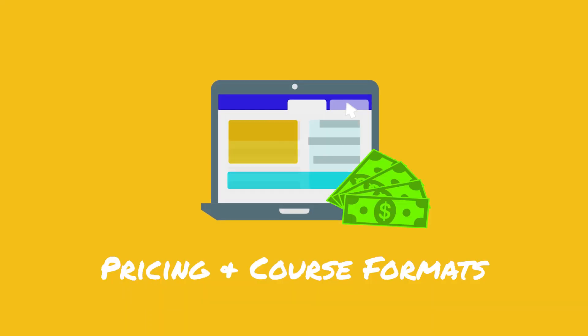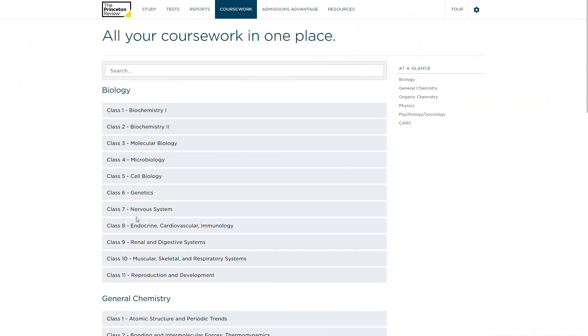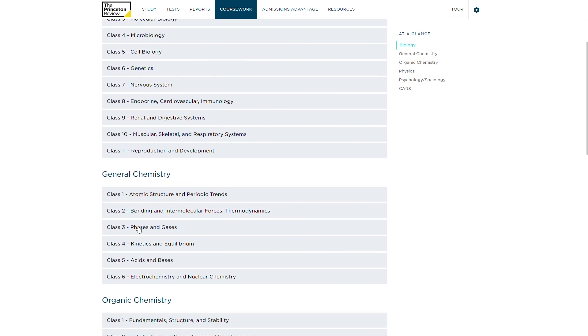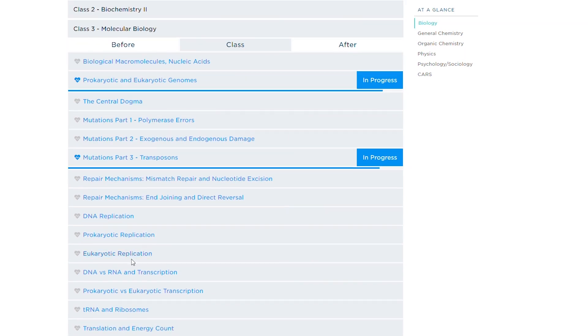Now that we've covered pricing, let's get into how the course works. Starting with the online content, Princeton Review divides up all of your study material by MCAT subject, such as biology and organic chemistry, for a total of six sections. Then each subject is broken down into classes — these aren't actual live classes, they're just study units.